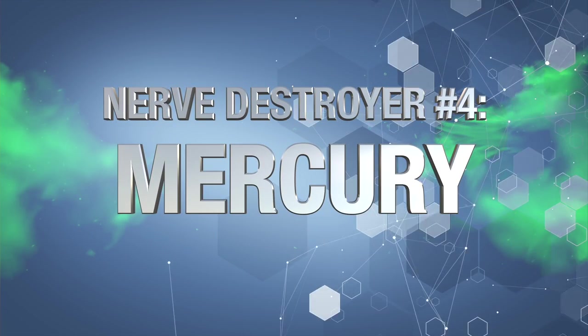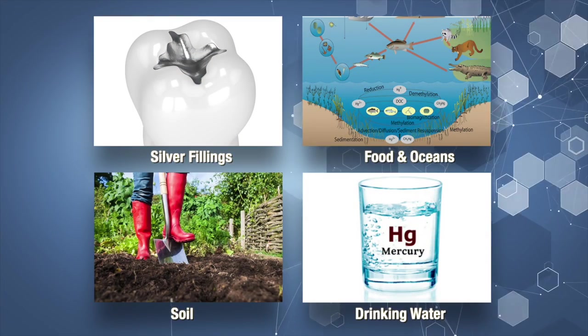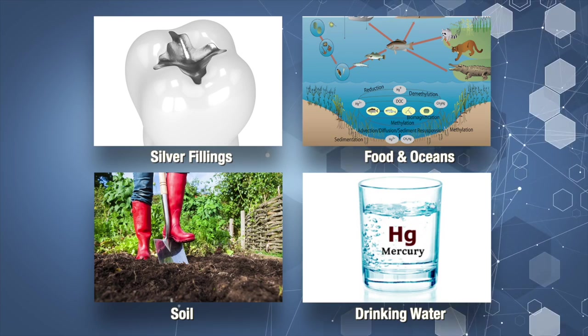Nerve destroyer number four: mercury. This is one of the most pervasive heavy metals we're dealing with in the 21st century, and it can poison and kill nerves. It can be found in our mouths in the form of silver fillings, our food, oceans, soils, and drinking water. Because of the pollution in our lakes, streams, and oceans, large fish now contain high levels of mercury in their bodies.